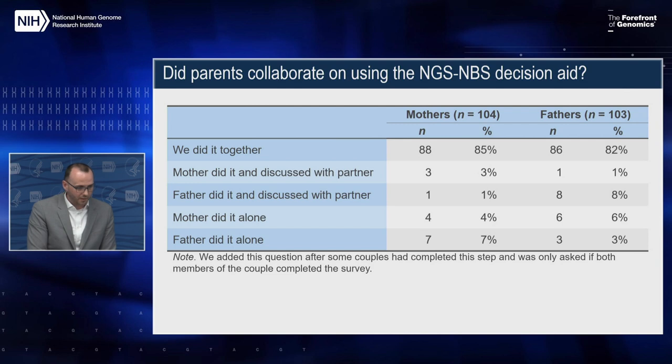What I really want to highlight is that top row: consistent with what we found in some of the formative work, most couples reported working on the decision aid together. There really isn't a meaningful difference between mothers and fathers, which is nice to see — working on it together was the predominant strategy that parents took.